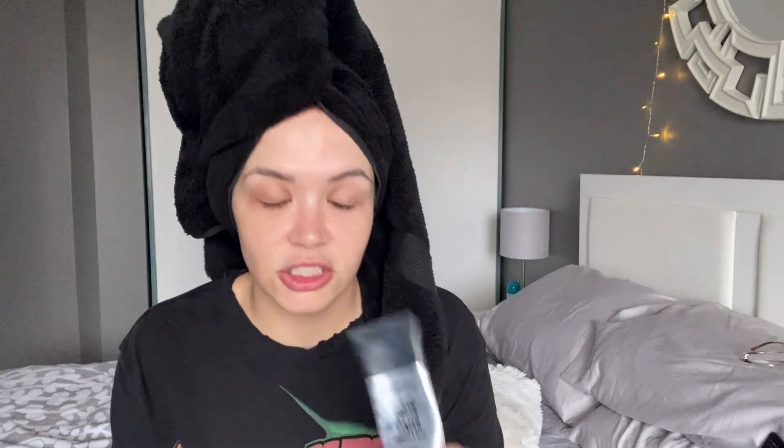I'm going to take my glasses off and now I can't see, so if I'm squinting I apologize. I'm going to start off with the Smashbox Original Photo Finish Smooth and Blur Primer — this has always been my favorite primer.